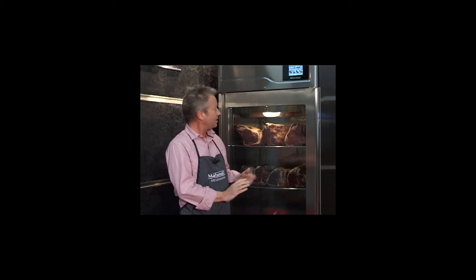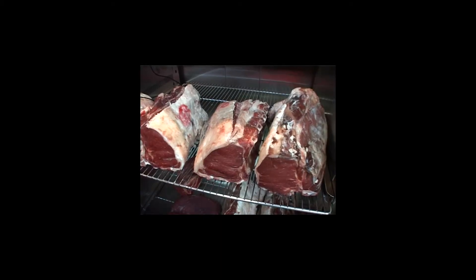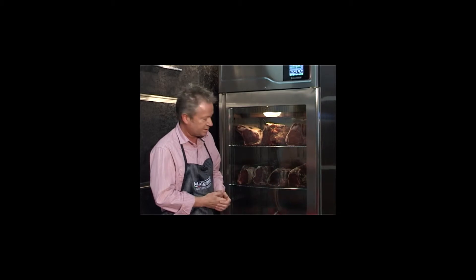With dry aging, the surface of the meat dries out and it also discolours. With wet aging — i.e. in a vacuum pack — you can get a lot of seepage of blood and a lot of acid flavoring in the meat when you take it out of the pack. So although it's tender and although there is some flavor, there can be a poor effect on quality.